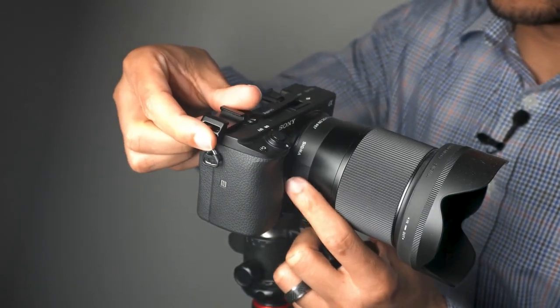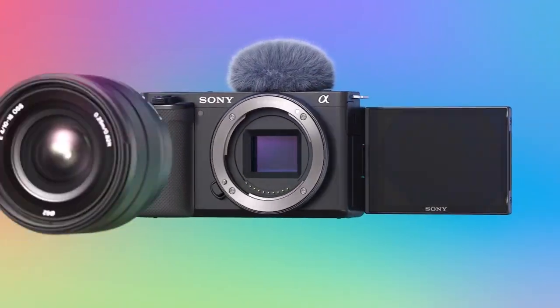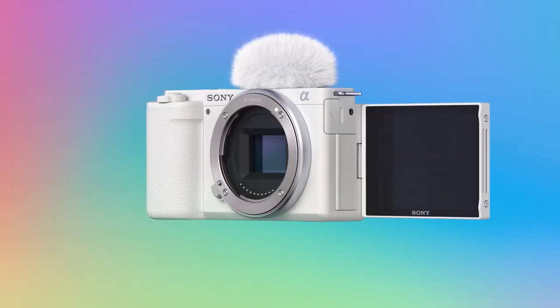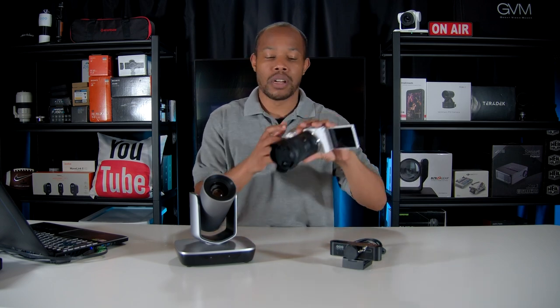I'm a huge fan of mirrorless cameras. This is the ZV-E10, which is really good because of the 4K quality and the fact that you can interchange lenses. So depending on the different effect that you may want to create, you can do so by swapping out the different lenses. This gives you the best of both worlds for video and photography. I like this specific model because it has a flip-out screen, so you can definitely see what you're recording if you want to go vlog style.